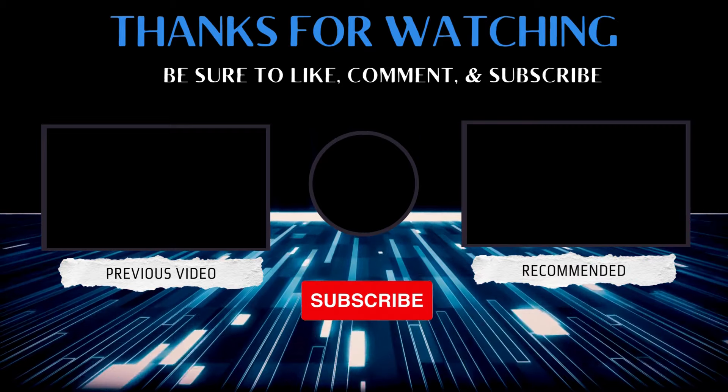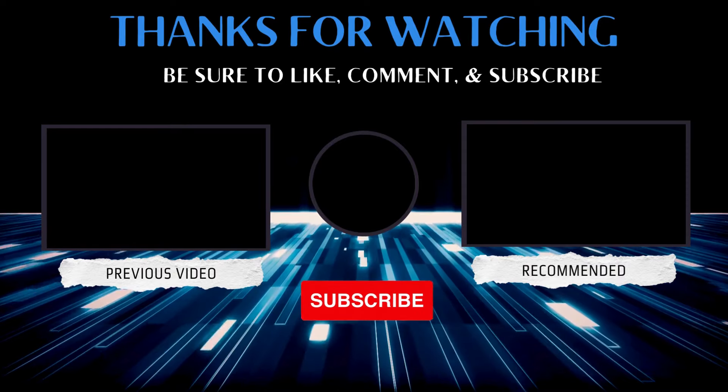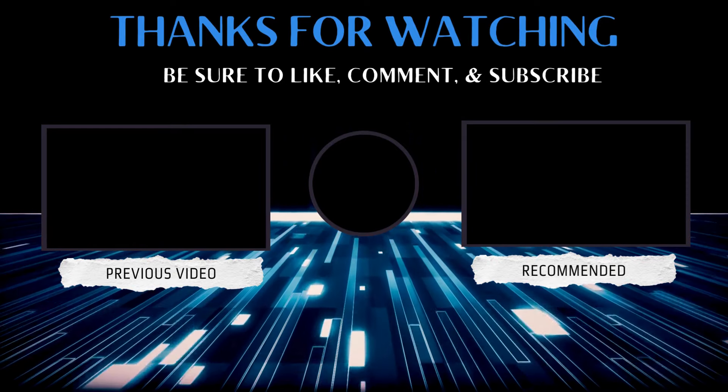Let us know which speaker you think takes the crown in the comments below, and don't forget to hit that subscribe button for more awesome gadget reviews. Thanks for watching and happy listening!